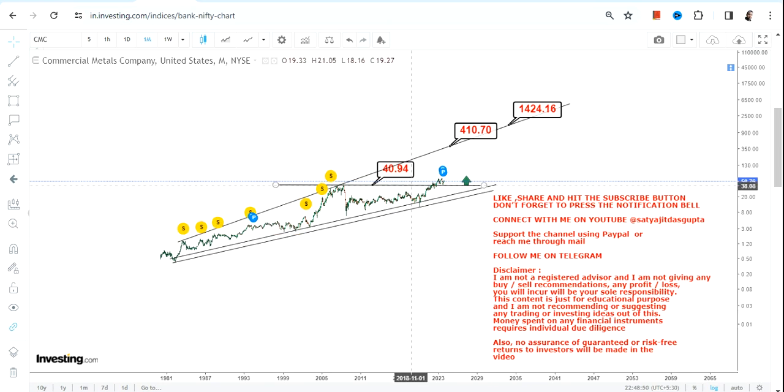You just need to make sure the stock is trading and sustaining above the breakout level. This breakout is very prominent and very important because it is happening after more than one and a half decades. That's the end of the video — thanks for watching.